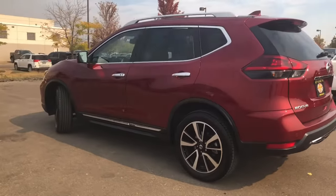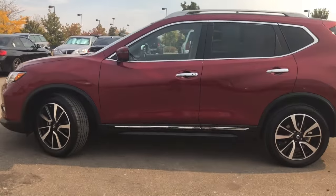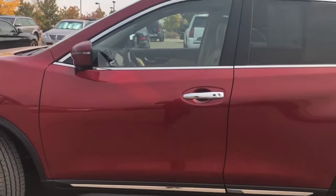You can find more information about this vehicle at www.miniofloveland.com or give us a call at 970-292-5200.